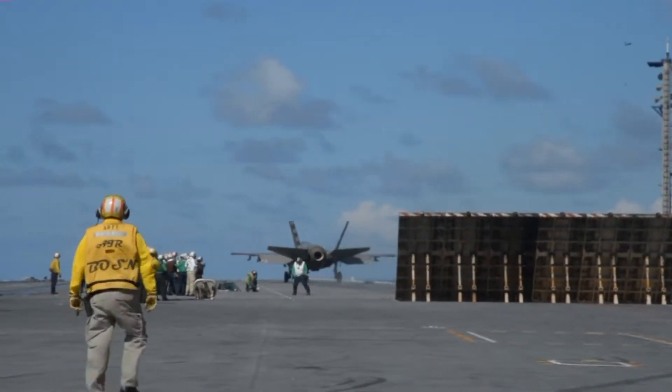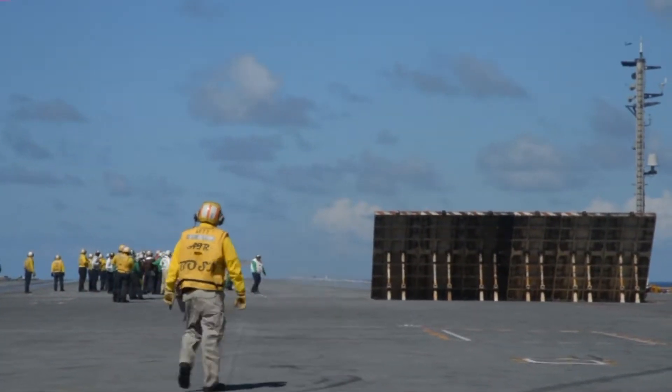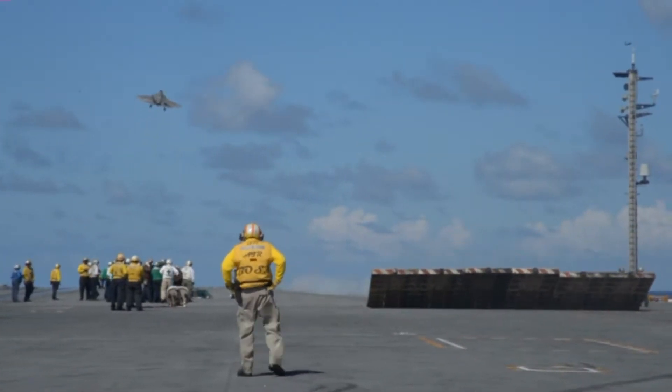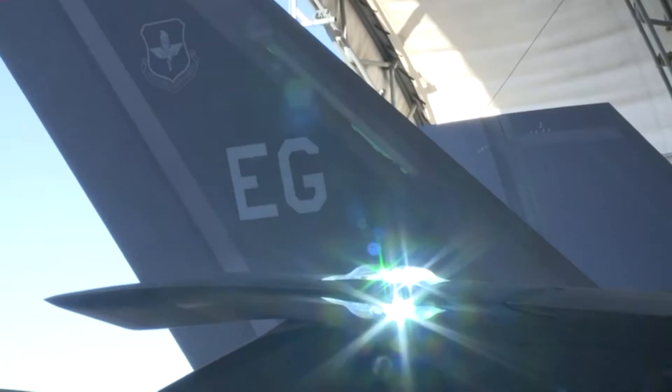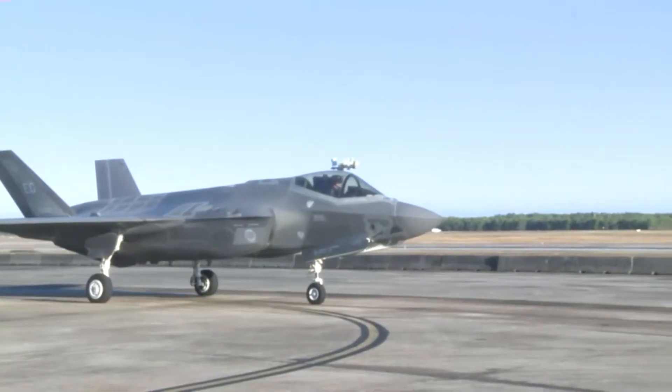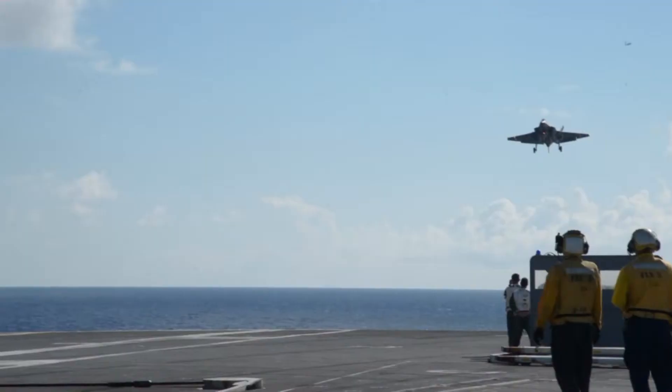It's night and day when trying to compare it to an F-18. The capabilities that the plane will bring to the fleet are phenomenal. While each has differences, much of the jet is the same, which is one of the perks.